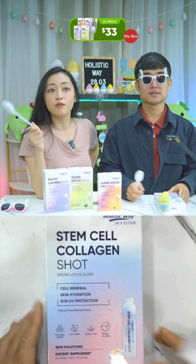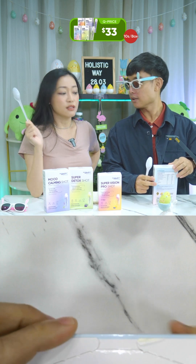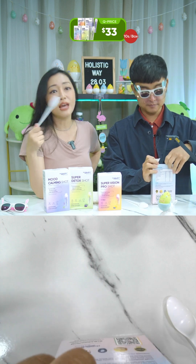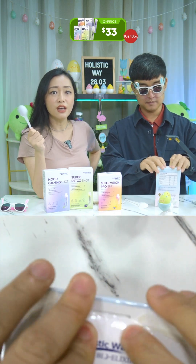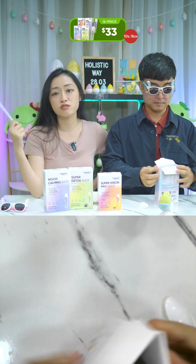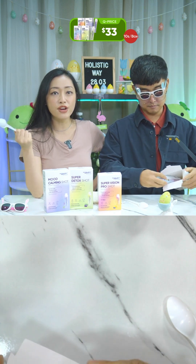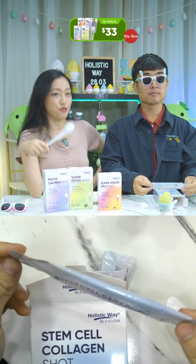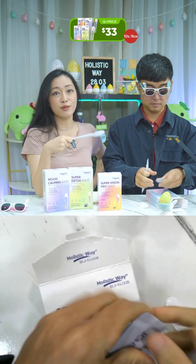The first one is the Stem Cell Collagen — a high-strength 5000mg marine collagen. Collagen hydrates dry skin, reduces fine lines and pore size. It also provides sun UV protection, brightens skin tone, lightens pigmentation, and supports cell renewal and healthy cell functions. It's an all-in-one formula with active ingredients like snow lotus, hydrolyzed marine fish collagen, white currant, blood orange, and grapeseed extract to support overall skin health and promote youthfulness.